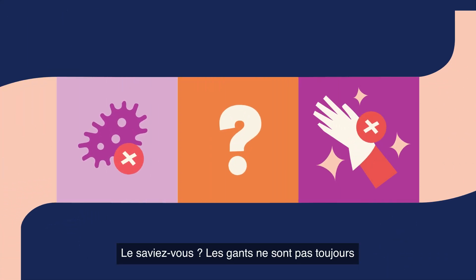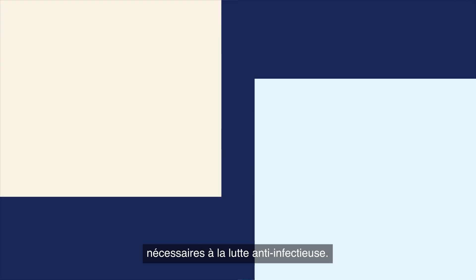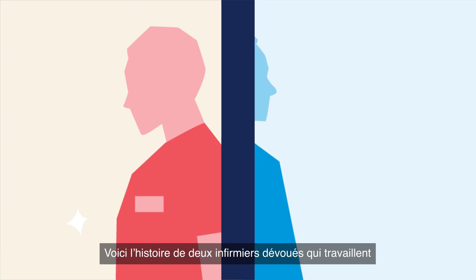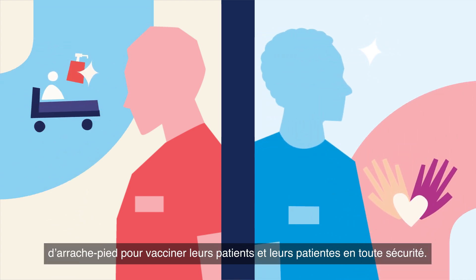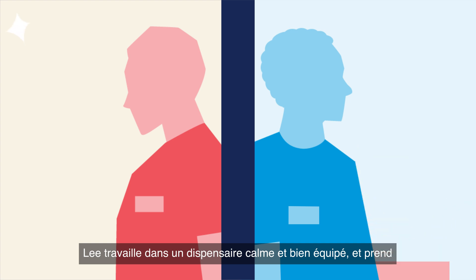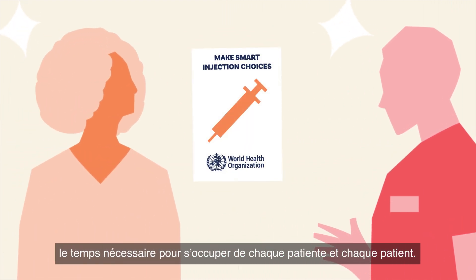Did you know, when considering infection prevention and control, gloves aren't always necessary? This is the story of two dedicated nurses who work hard to provide safe vaccinations for their patients. Nurse Lee works in a calm, well-equipped clinic, taking time with each patient.